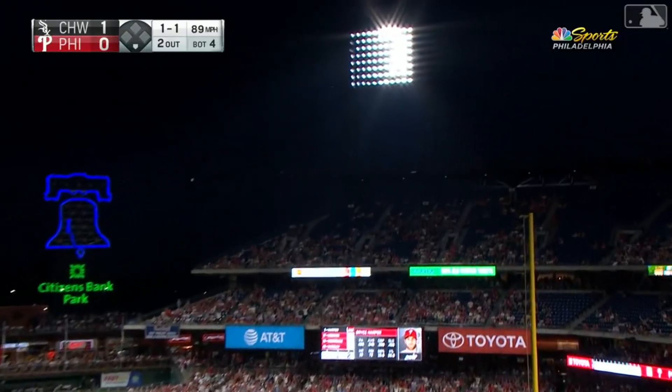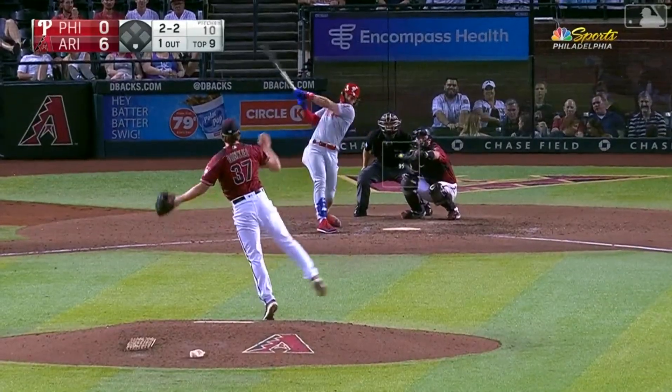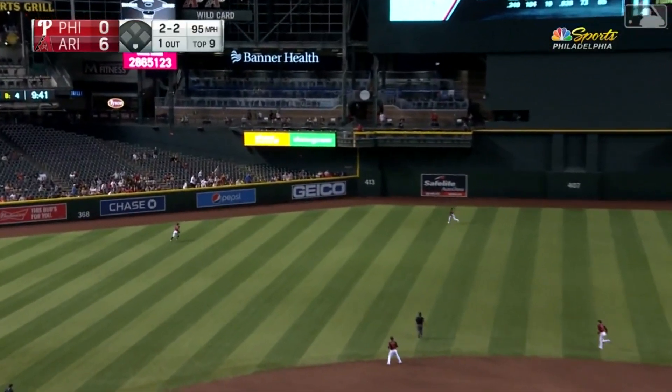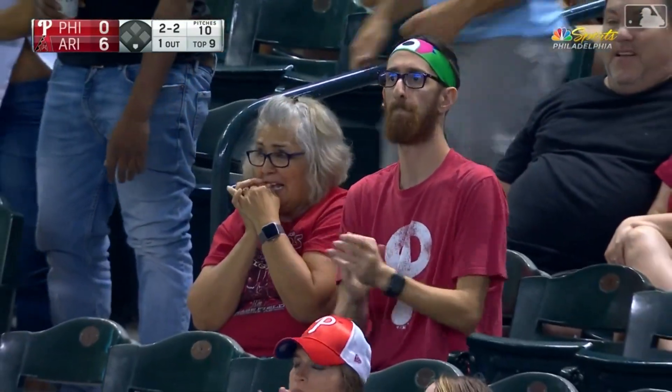A high fly ball to deep right field — is it fair or foul? It is gone — a second-deck home run. Out toward left center field — Peralta going back. It is gone, into the second row for Bryce.